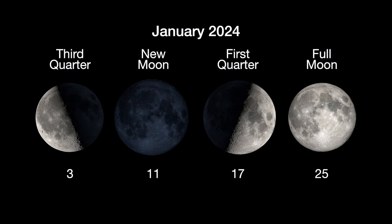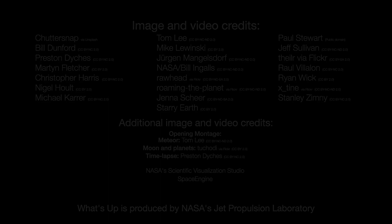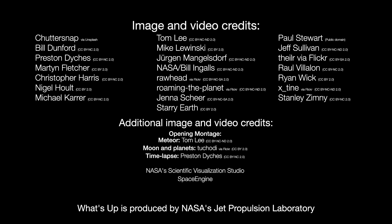Here are the phases of the Moon for January. Stay up to date with all of NASA's missions exploring the solar system and beyond at science.nasa.gov. I'm Preston Dykes from NASA's Jet Propulsion Laboratory, and that's what's up for this month.